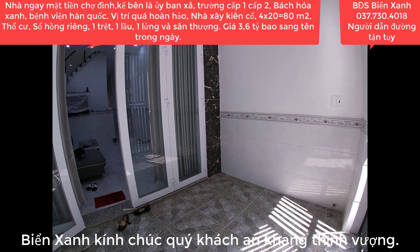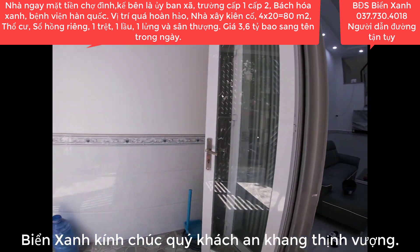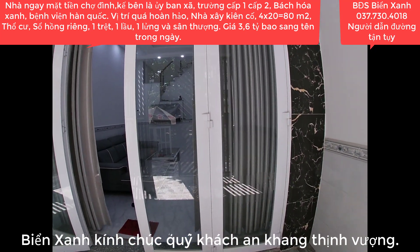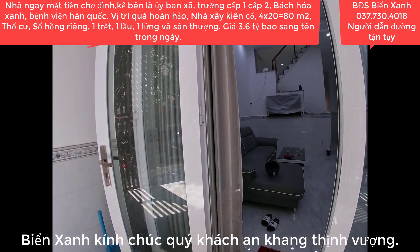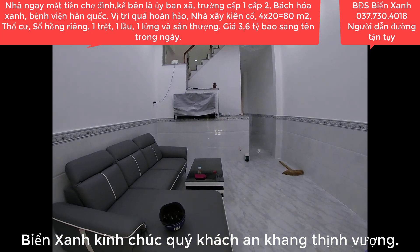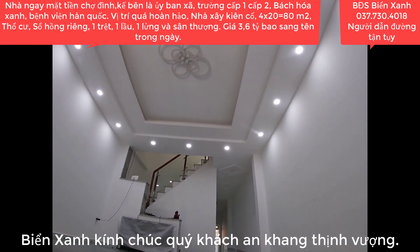Căn nhà diện tích đất 4 x 20, tổng diện tích trên sổ là 80m2. Thổ cư 100%, sổ hồng riêng, pháp lý minh bạch rõ ràng. Mời quý anh chị di chuyển tiếp vào phía bên trong để khám phá. Điện nước đầy đủ, quý anh chị mua chỉ việc xách ly dọn vào ở ngay.